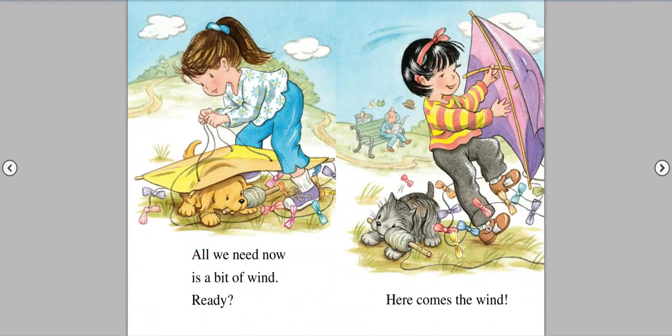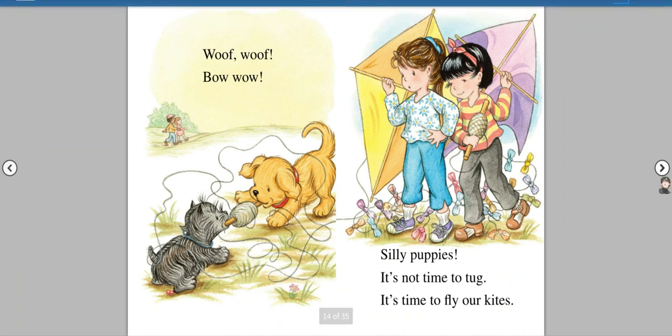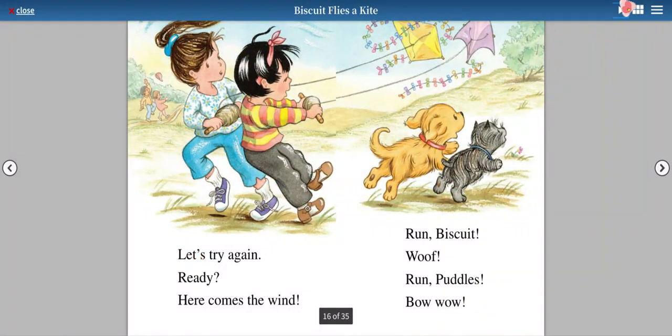Ready? Here comes the wind. Woof! Woof! Bow wow! Silly puppies. It's not time to tug. It's time to fly our kites.